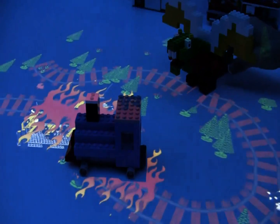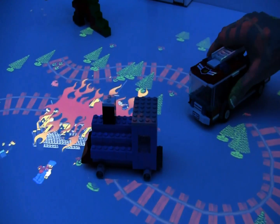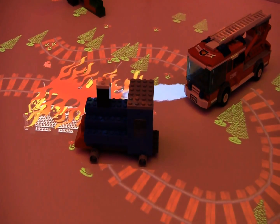The dragon still knows about all the physical and virtual objects in the scene, so it can light anything on fire. And the fire truck knows about any of the objects on fire, so it can come into the scene and immediately put those things out.